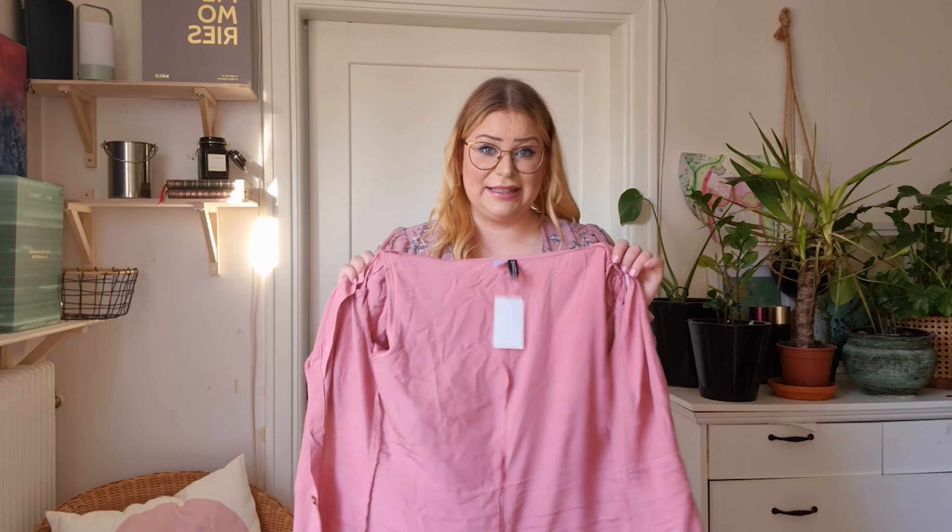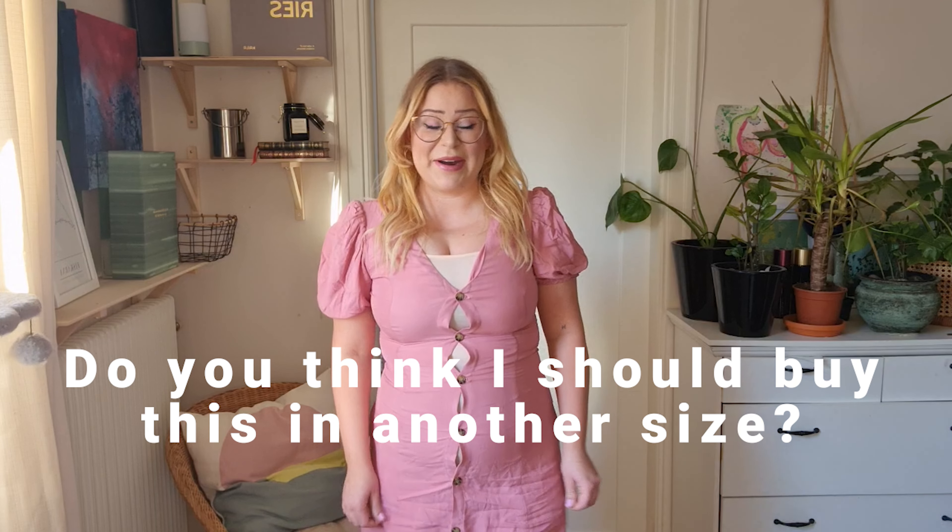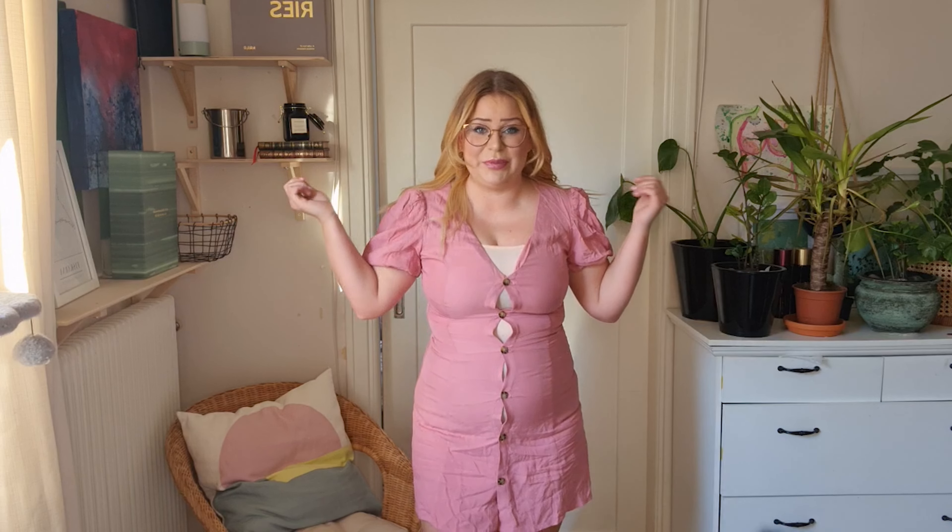Here we have the dress on, and as I told you it's a bit too small. I have a size 38 right now, which is a small-medium, and I usually wear ML or size 40-42. There's Leia! It's super cute — tell me if you think I should buy this in another size. Do you think the color is good on me? Be honest, tell me what you think.